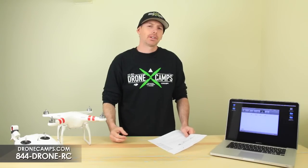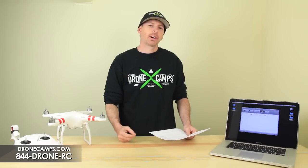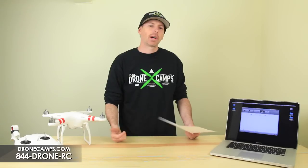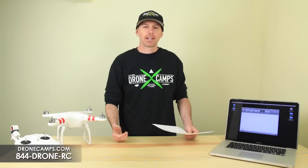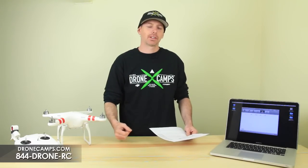That's it guys — that's all there is to updating to 3.12. Hopefully you enjoyed this video. It was quick and easy, and now you have all these new features we talked about. Have fun out in the field. Thanks again for watching. I'm Justin Davis of Drone Camps RC — please click subscribe.